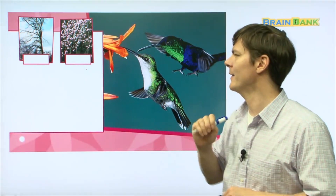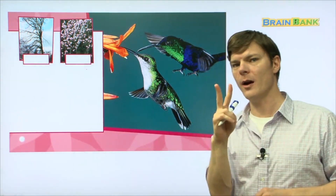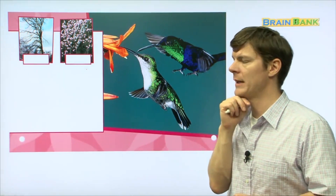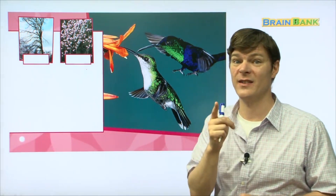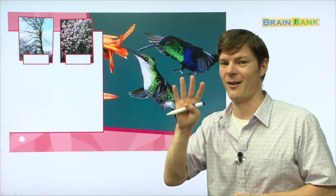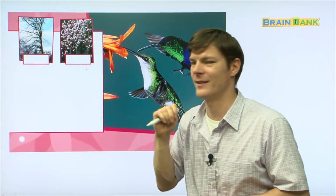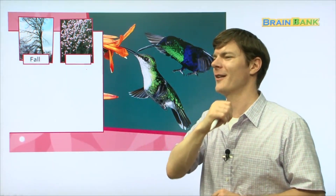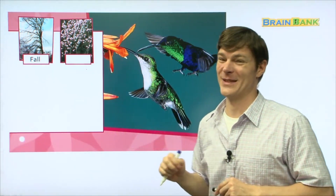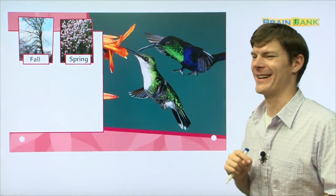Now let's look at this — here we have some trees, some flowers, and two hummingbirds. I think we're going to talk about seasons. What season do you think this is? It's fall — when all the leaves fall off the trees. And then this season — which one do you think this is? Spring! Good, you guys got it.